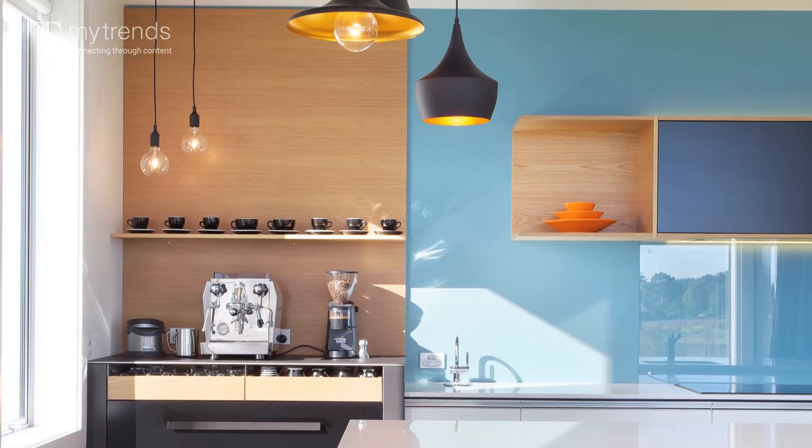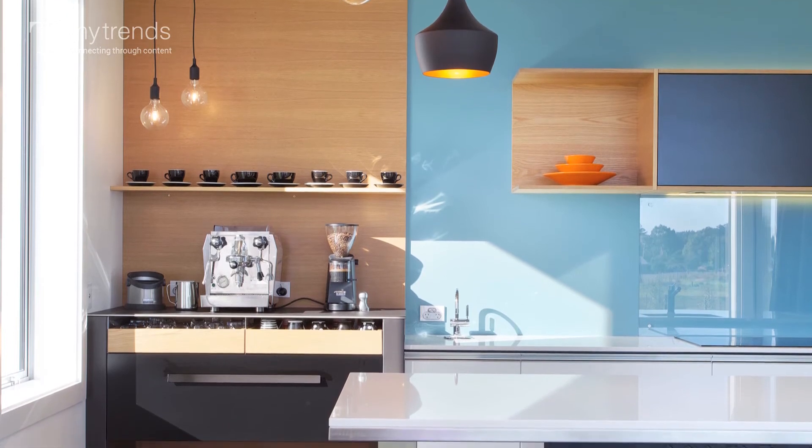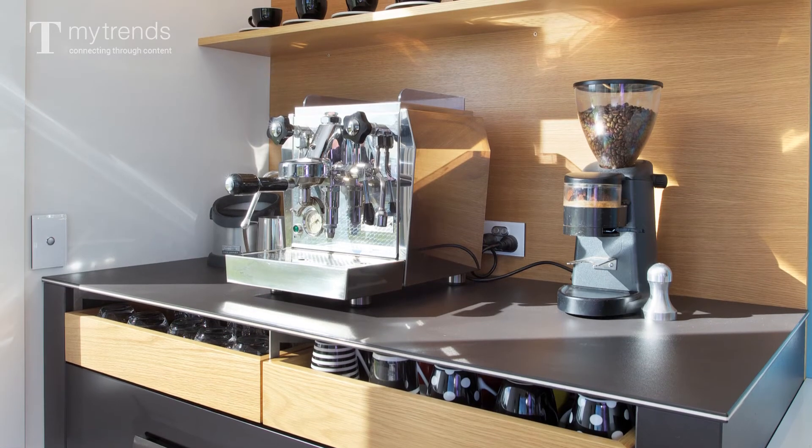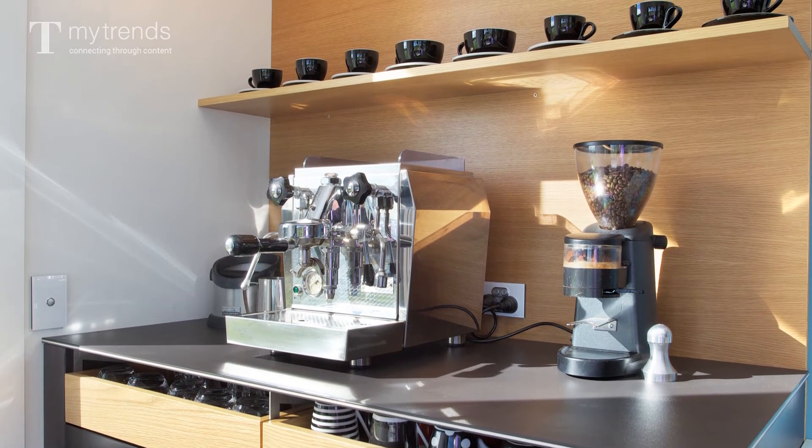The other thing she's incorporated is a coffee zone, and most of us want to be able to make coffee in the kitchen these days. Usually the coffee zone is an afterthought, but in this case Melanie's really made a feature of the coffee zone.